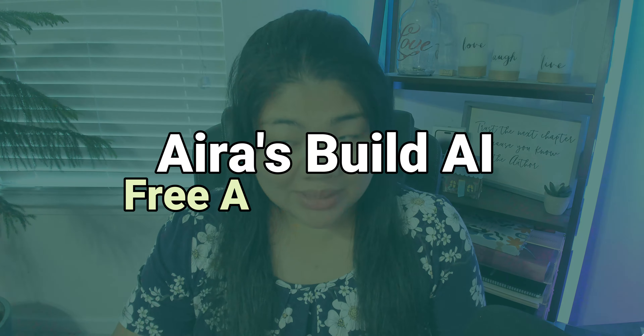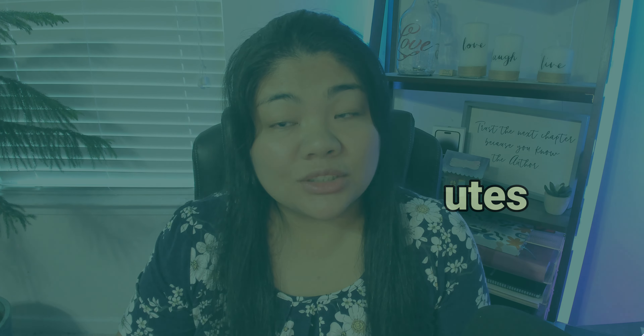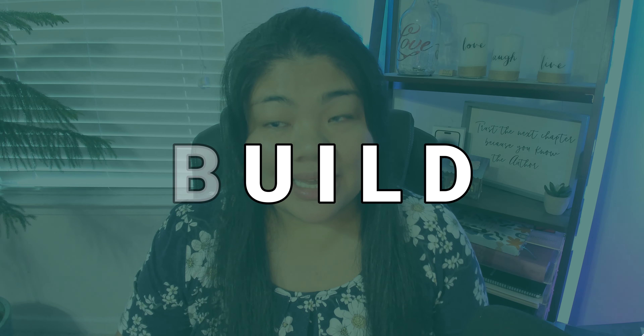Aira just launched its Build AI — that's spelled B-U-I-L-D. You get 10 free minutes every 30 minutes, and you can use this completely free even if you are not a paid Aira explorer. But if you do join this program, you will be accepting that they are using your data and your information for training AI models. There's also a new verify feature for Access AI, and you can change settings or default settings for how verbose Access AI is.